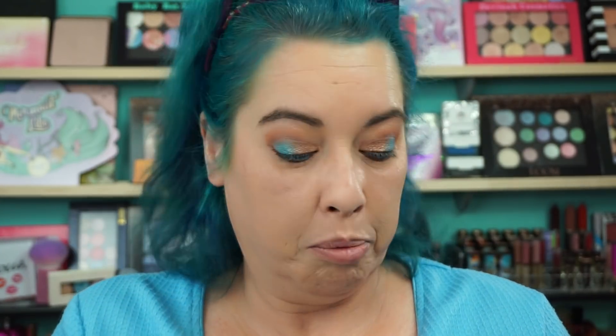Blush — I just got the Tarte Hamptons Weekender. Big brush here — I'm going to have to squish the brush to get it into the blush, but that's okay. Zamota brush.